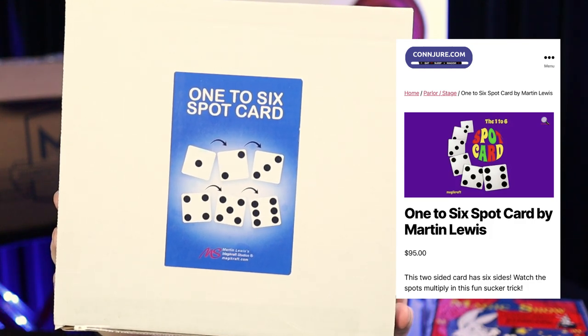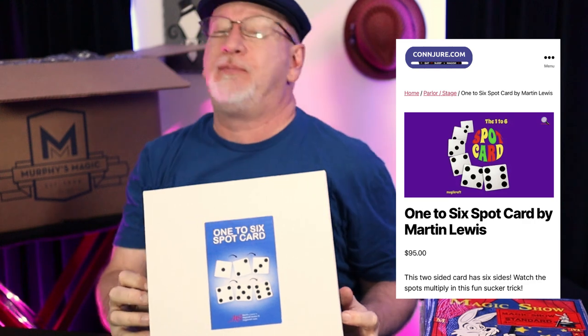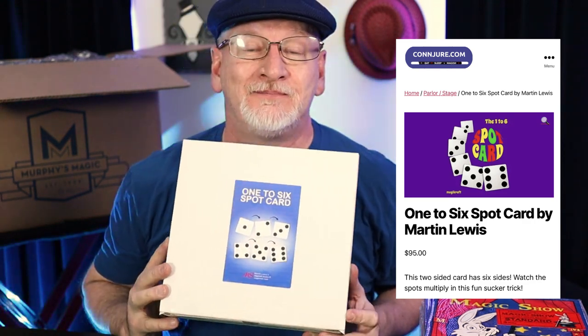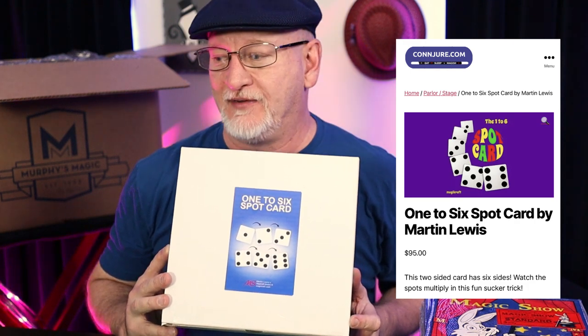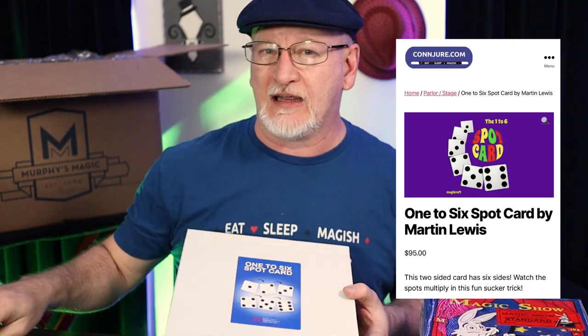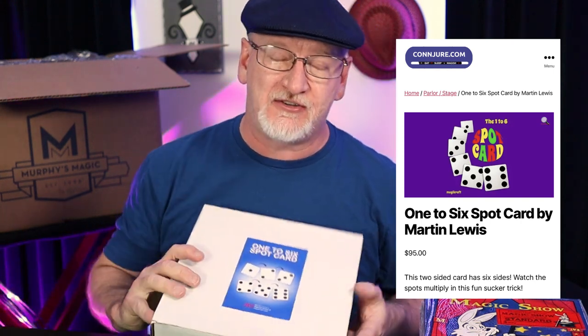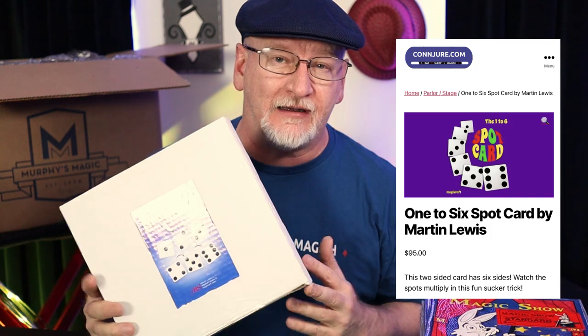You may have seen this trick before. I ordered a couple of versions of this trick — guess what? This one's the best one. It's a hundred bucks, a little bit less — $95. It's pricey. You can buy this trick in cheap versions for like $15. They work, I've used them, they're fine. But if you want the best one, it's this one.